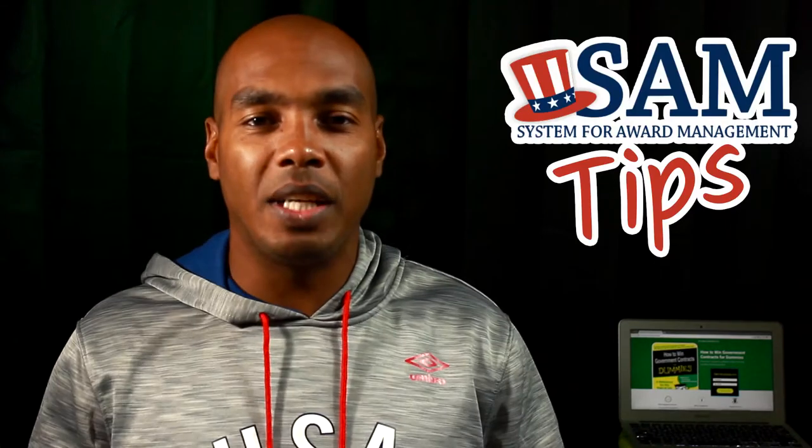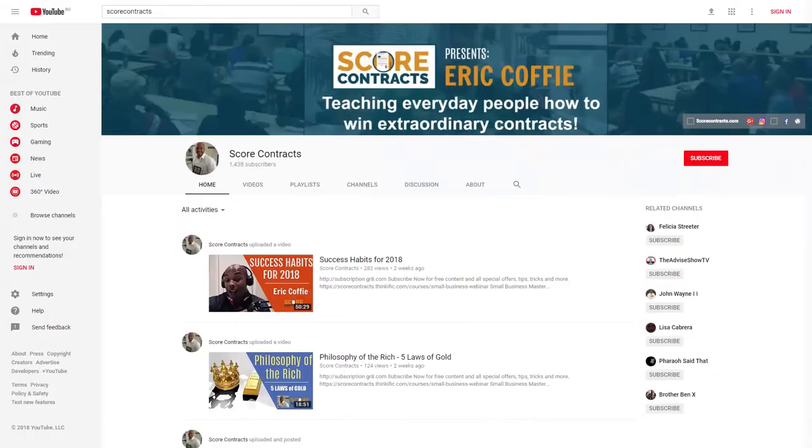You are watching CM.gov Tips presented by ScoreContracts.com. This is our channel and community where we take highly motivated people and transform them into U.S. government contractors. We work for businesses of all sizes — small, medium, large, micro. Okay, maybe not techno, but you get my drift.